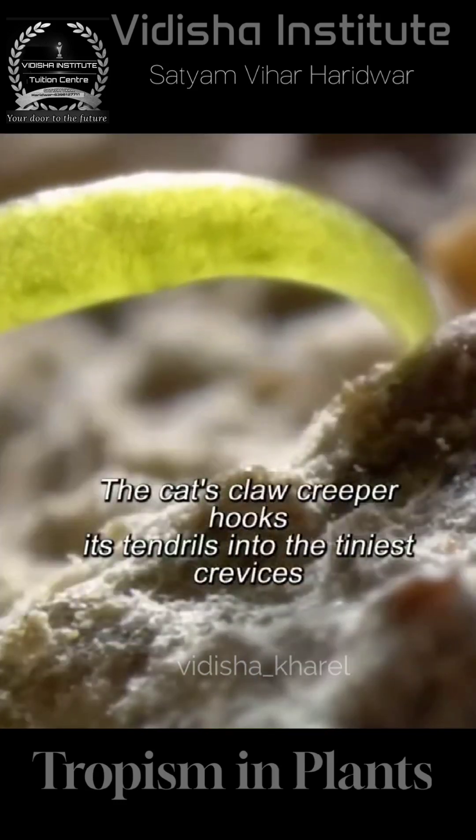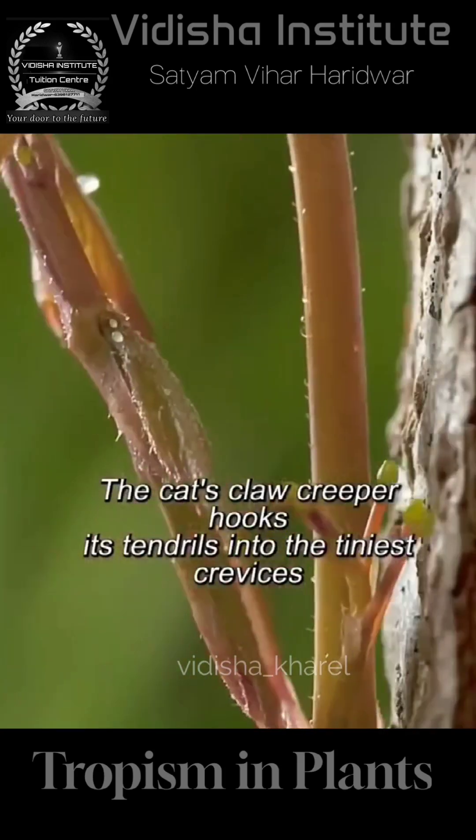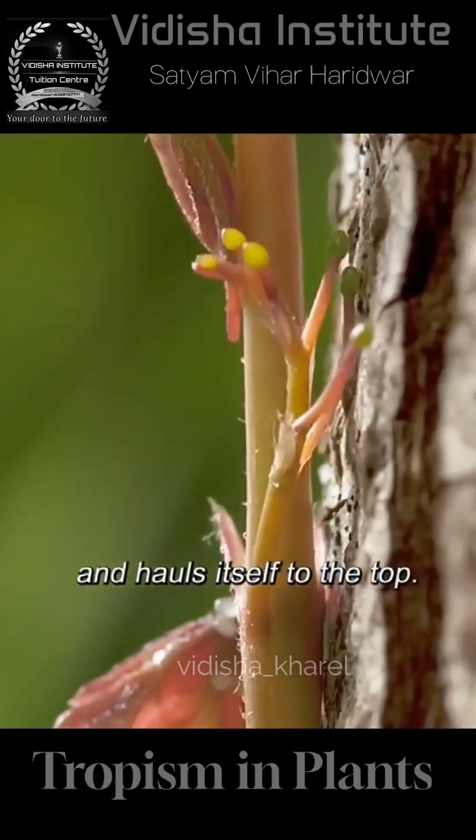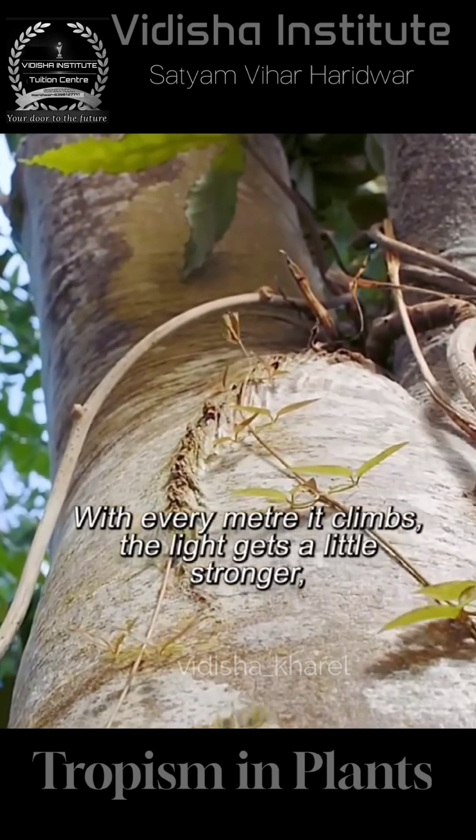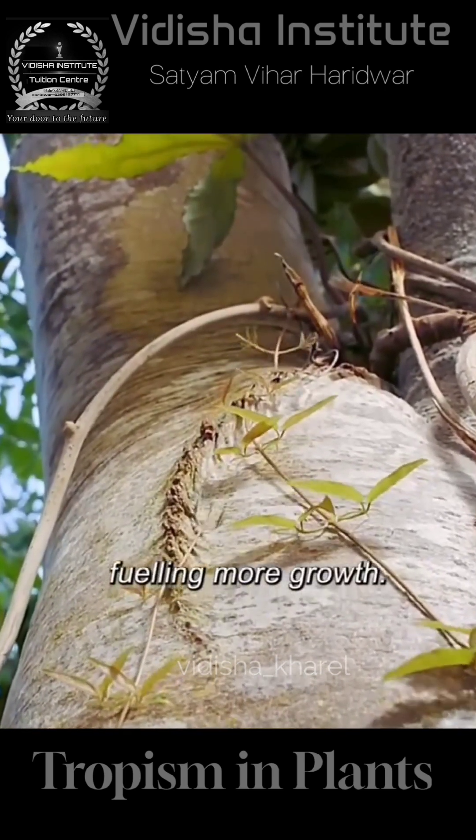The cat's claw creeper hooks its tendrils into the tiny crevices and holds itself to the top. With every meter it climbs, the stem gets a little stronger, fueling more growth.